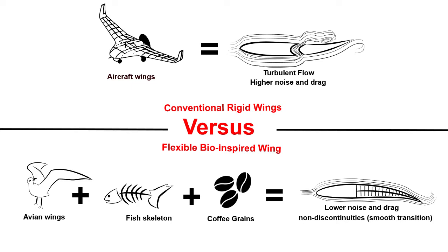On the other hand, I am working with a flexible wing inspired by the fish's skeleton. It can change the wing shape in a smooth and continuous way to keep the airflow attached, exactly like avian wings. That's why it can reduce drag, noise, and fuel consumption.